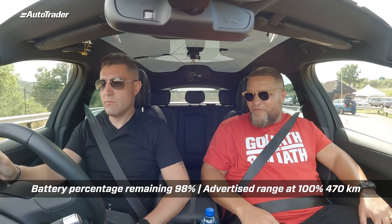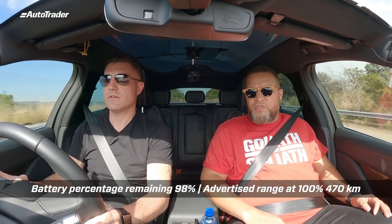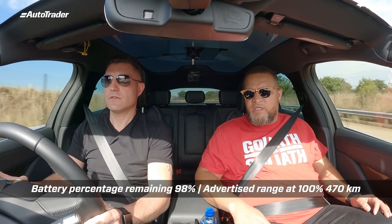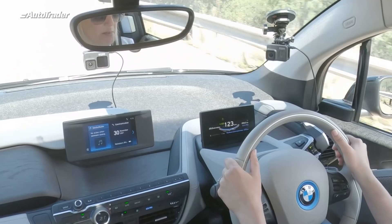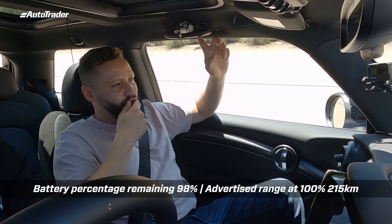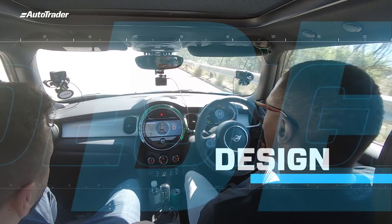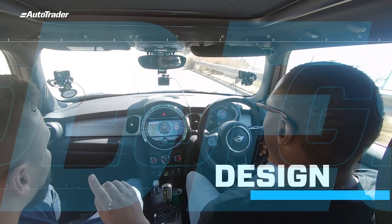And we are off. We are setting the cruise control at 120 true speed — GPS speed. Cruise control activated, aircons on auto. This is a great way to be introduced to an electric vehicle. It's my first time in an electric car, actually. But the biggest problem I've ever had with electric cars is that they've never looked nice until now. And you're 100% right, I couldn't have said it better.